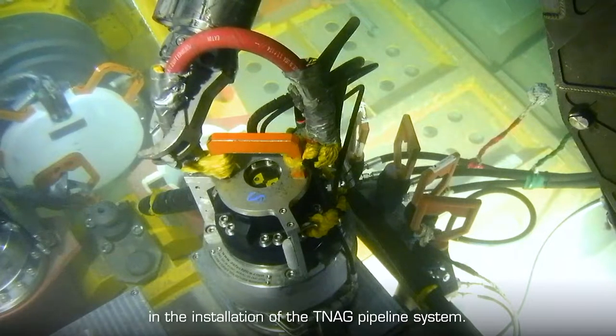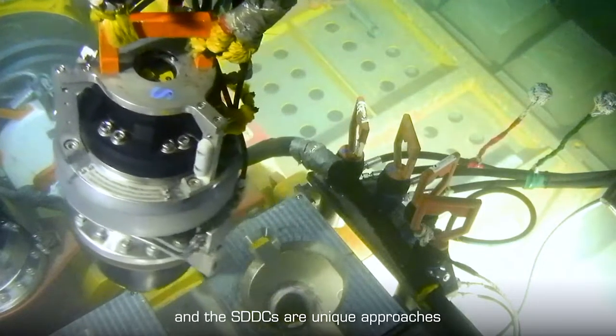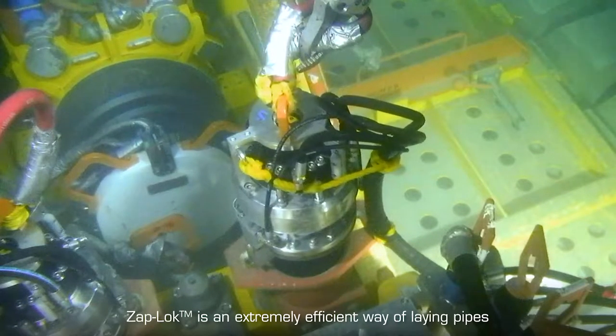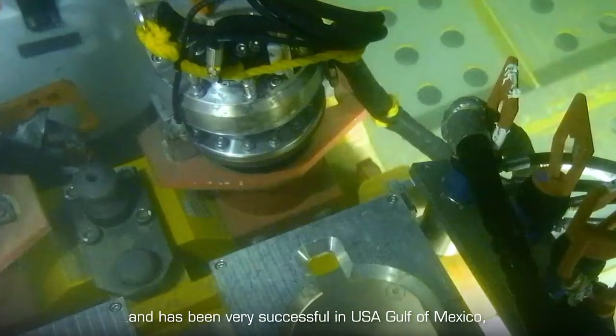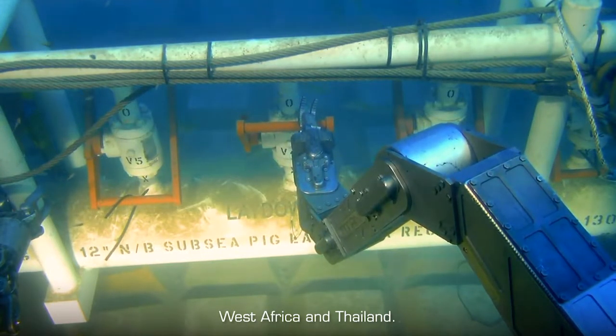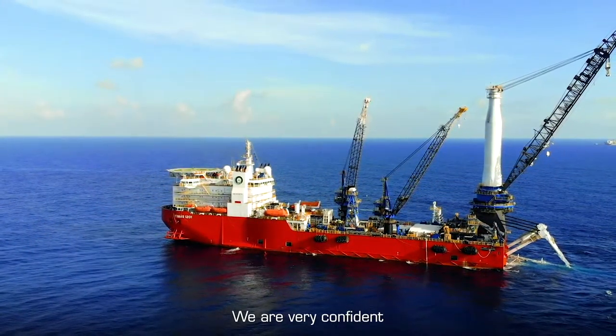Both the Zapp Lock mechanical connectors and the SDDCs are unique approaches to traditional subsea installation. Zapp Lock is an extremely efficient way of laying pipe and has been very successful in the USA Gulf of Mexico, West Africa, and Thailand.